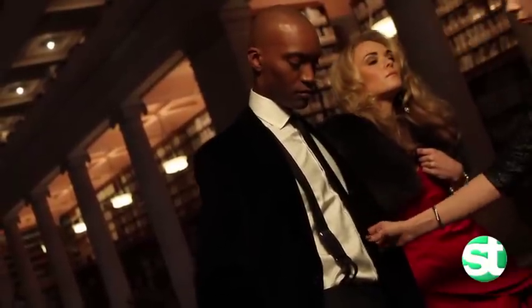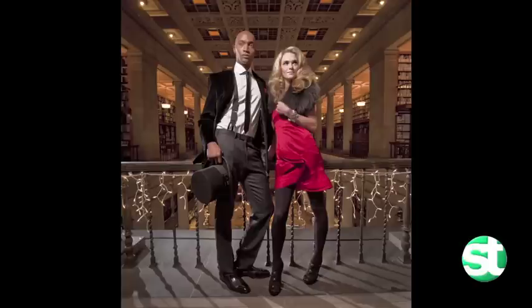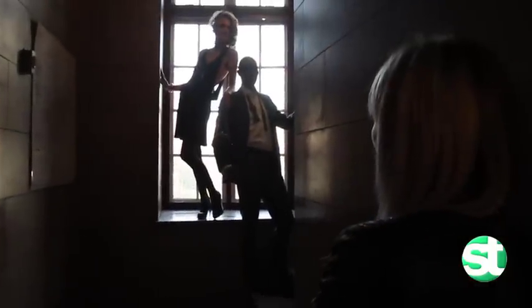Brandon's look — what we did is we put him in this amazing Hugo Boss velvet blazer with suspenders, which is really kind of fun. That was a great look.